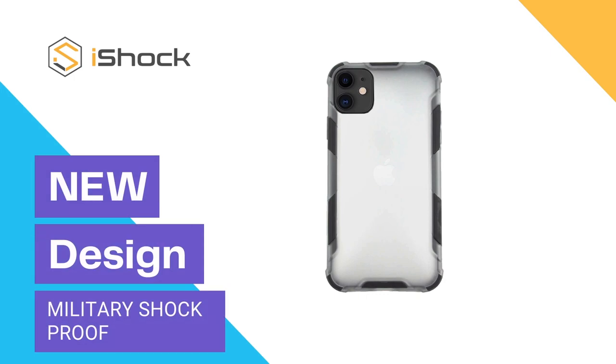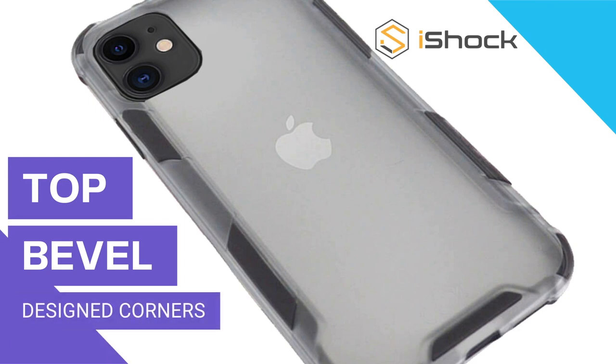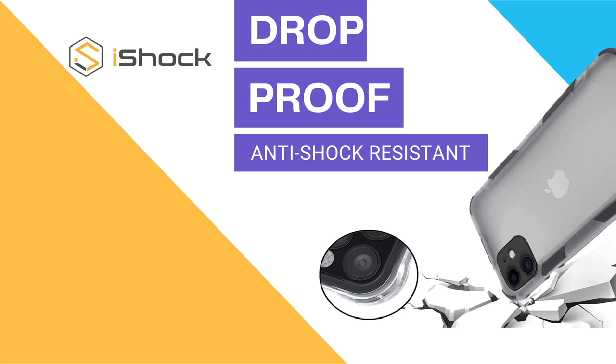This is a premium rugged military case — the iShock case. It is well built, a life-saving protective shell case. It has a number of layers, so not only do they work well together, they look trendy at the same time.